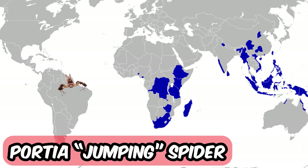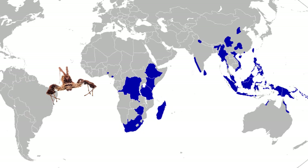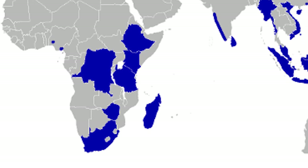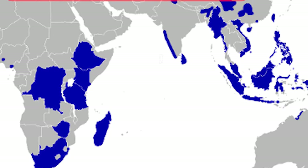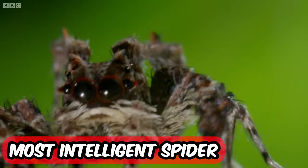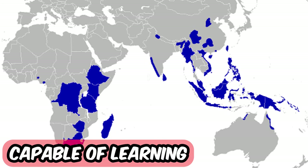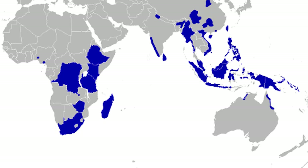Listen up. Portia is a breed of jumping spider that feeds on other spiders — yes, a freaking jumping spider that eats other spiders. Mostly they live in Africa, Asia and northern Australia. They are also known as the most intelligent spider, remarkable for their intelligent hunting behavior. That also suggests they are capable of learning and problem solving — traits normally attributed to much larger animals.